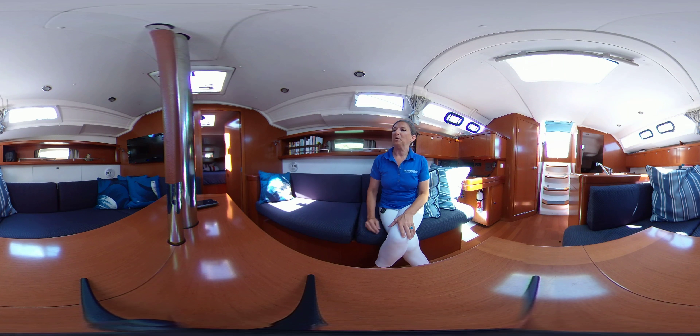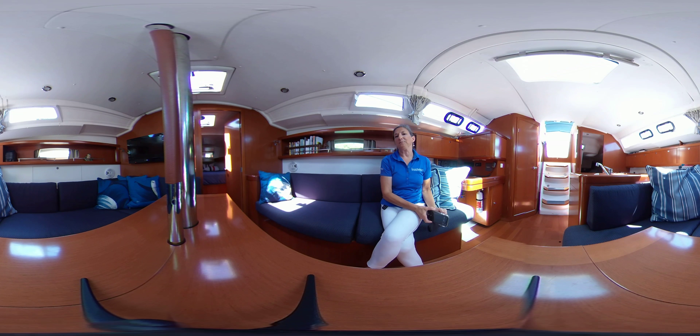If you'd like to book an appointment to get on board this boat, I'd be happy to set that up for you. You can reach me at Annette at TorontoYachtSales.com. Thanks for watching.